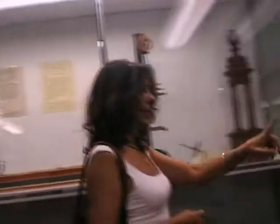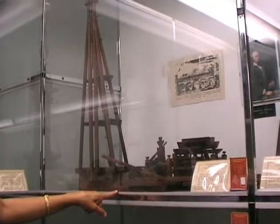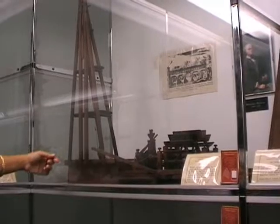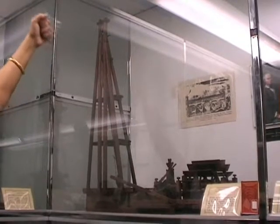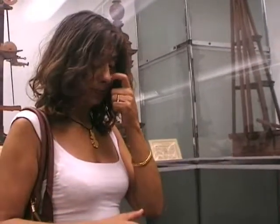Coming back to the 18th century physics courses, another feature is that they had models of machines where the laws of physics were applied. This was a pile driver, which was used for constructing bridges. You have the heavy mass here, which is lifted and then left to fall down — it was used to drive piles into the river to construct bridges.